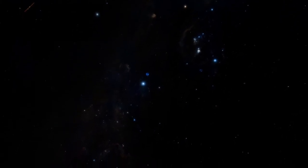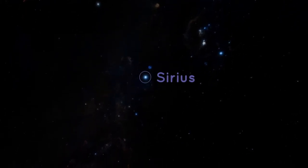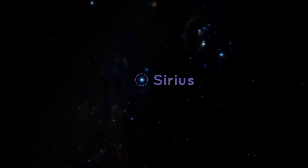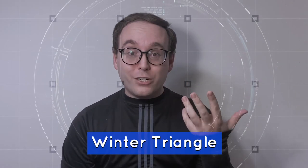When you're looking for Orion in the southwest, you may notice a bright point of light just a little lower in the sky. Is that a planet? Well, it's certainly bright enough to be a planet. But that's actually the star Sirius. Sirius is the brightest star in our night sky, and it's part of an asterism called the Winter Triangle.